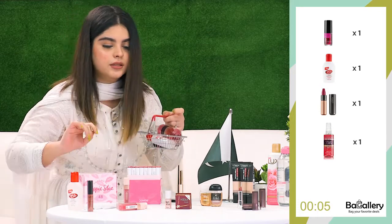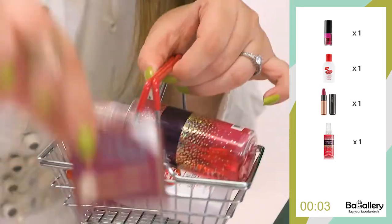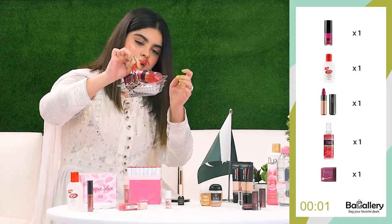And what else, what else? Because I love bronzing. And we're done.